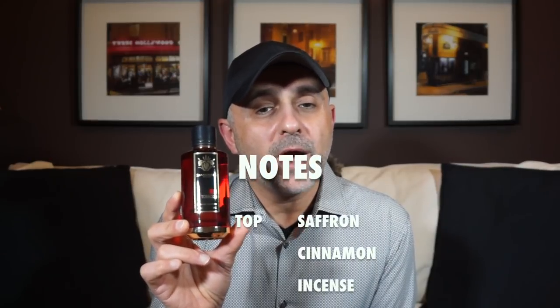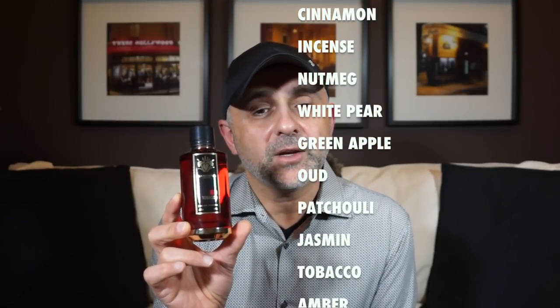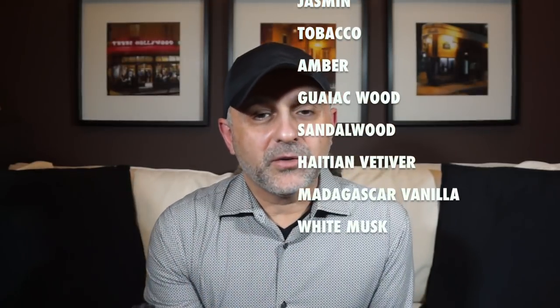For notes in Red Tobacco, you've got saffron, cinnamon, incense, nutmeg, white pear, green apple, oud, patchouli, jasmine, tobacco, amber, gaiac wood, sandalwood, Haitian vetiver, Madagascar vanilla, and white musk. It's a tobacco fragrance.